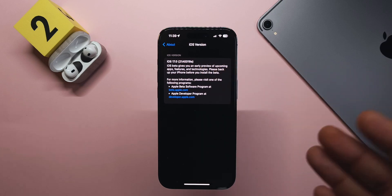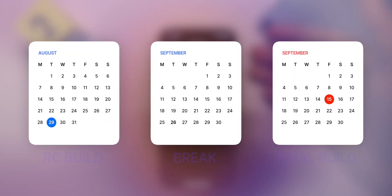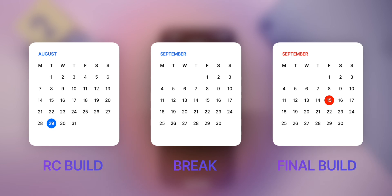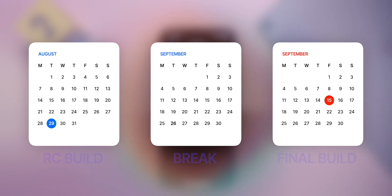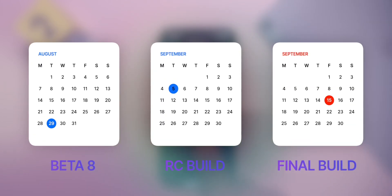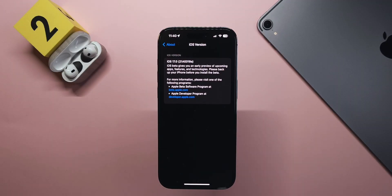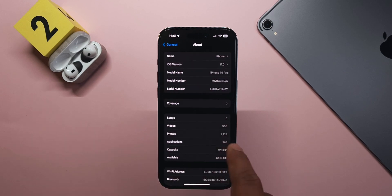Since this build number ends in 'A', we are very close to an RC build. On our current weekly schedule, there are a few possibilities: we see an RC next Tuesday and Apple takes a break the first week of September before releasing the final build in the second week when iPhones launch; or Apple holds the event a week early in the first week of September; or we still get Beta 8 with another 'A' build number, which is the most probable outcome.